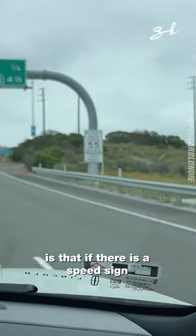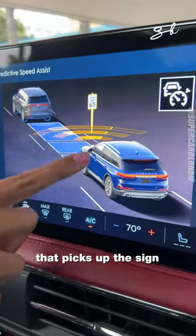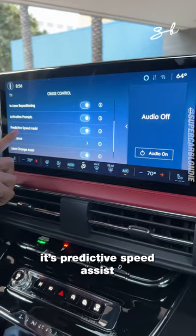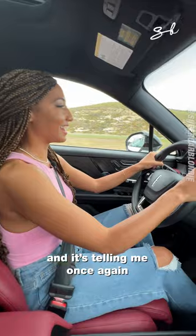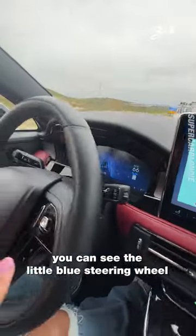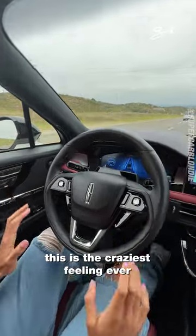Some of the really cool features about this: if there is a speed sign, there's a little camera in the front that picks up the sign and will reduce the speed so that you're driving at the correct speed. It's predictive speed assist. And once again, hands-free — you can see the little blue steering wheel and my hands can come off. This is the craziest thing.